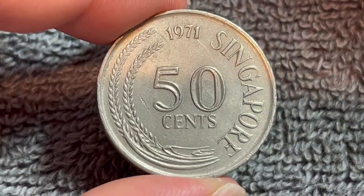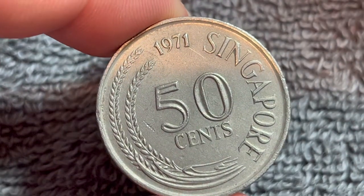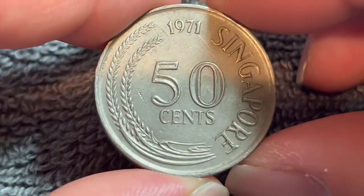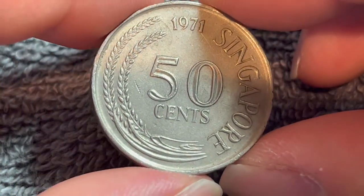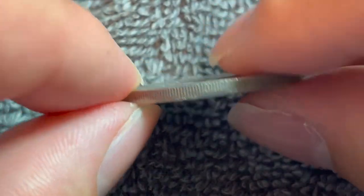This is part of the first series of Singapore coinage that lasted from 1967 to 1985. It's copper-nickel in composition — 75% copper, 25% nickel. It weighs 9.33 grams, is 27.76 millimeters in diameter, and 2.032 millimeters thick, with a reeded edge.